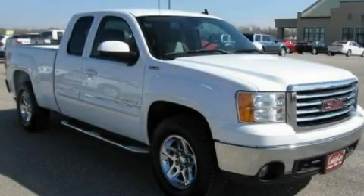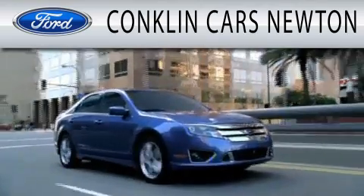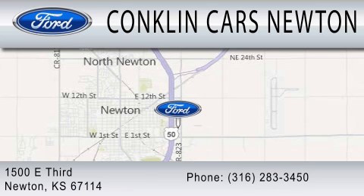Contact us today to schedule your opportunity to see this automobile in person. Conklin Cars Newton is dedicated to doing everything possible to ensure that the experience you have selecting your next vehicle is as pleasant as possible. We are located at 1500 East 3rd in Newton.